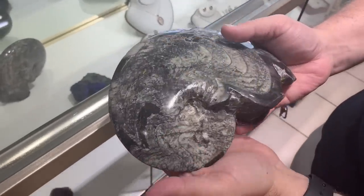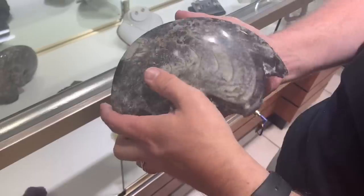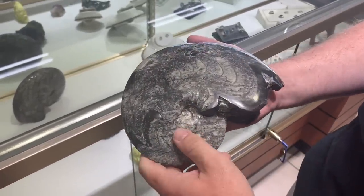These are fossils — like a snail kind of thing, like an ammonite or whatever it's called. I'm not sure what this one is called exactly, but yeah, it's similar to an ammonite.